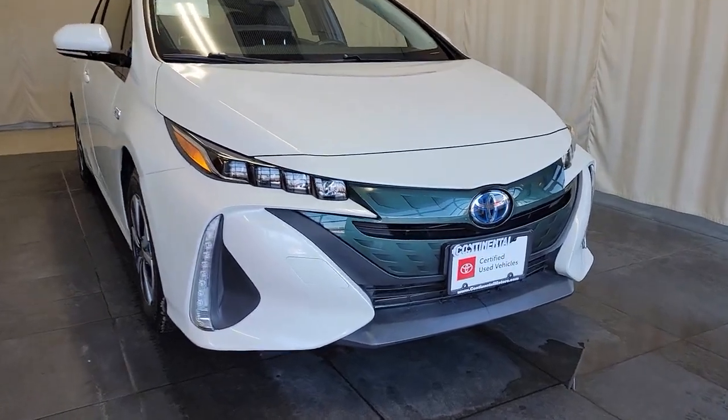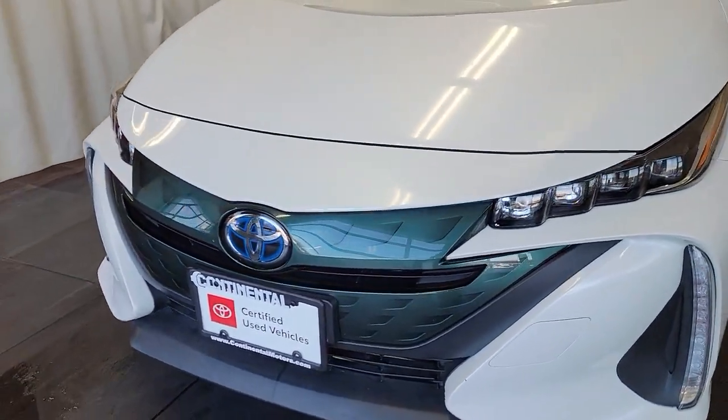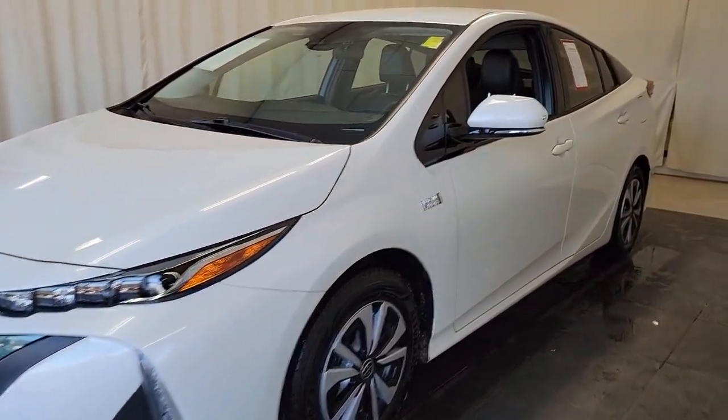You will love the features of this 2018 Toyota Prius Prime. This vehicle still has fewer than 45,000 miles on the clock, so it won't last long.